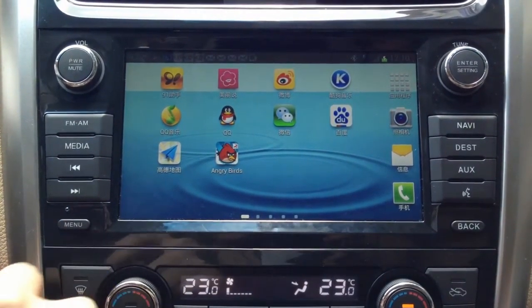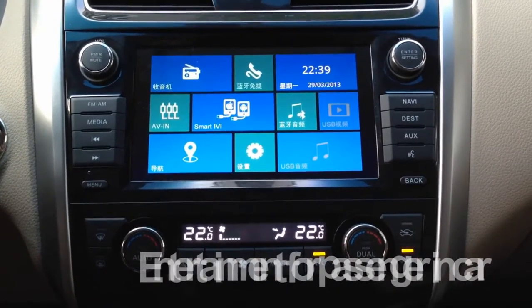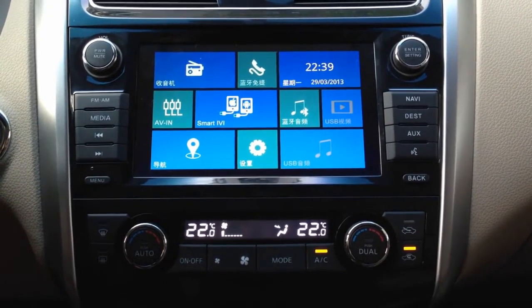What's more, you can play movies from your smartphone. This function is especially for passengers, or if you have little kids in the car — they will love it, and they will love you and your car. That's a great thing, isn't it?